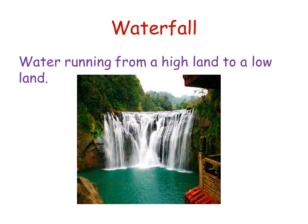A waterfall is water running from a high land to a low land — this forms a waterfall. The largest waterfall in the world is in Canada; it's called Niagara Falls. You can Google it or watch it on YouTube.